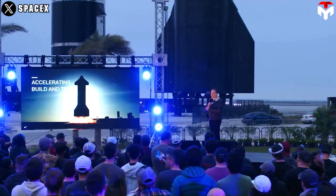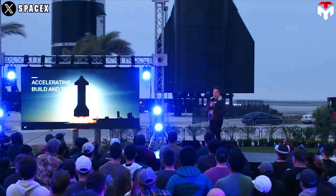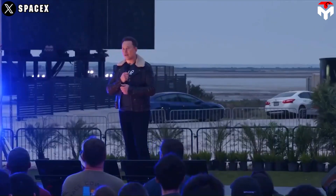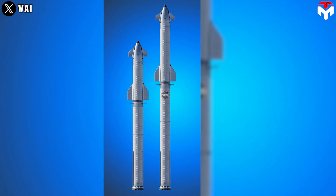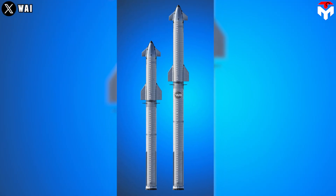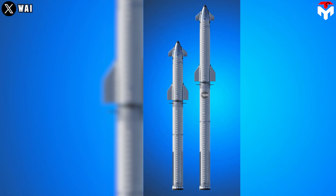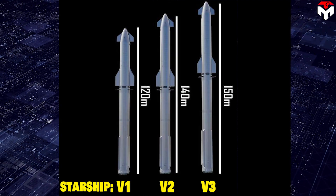Elon Musk described a rapidly reusable, reliable rocket, noting a version 2 ship that will be more reliable with better performance and endurance, and a version 3 ship design that will be even taller — probably ending up around 140 meters, maybe 150 meters in length before it's all said and done.